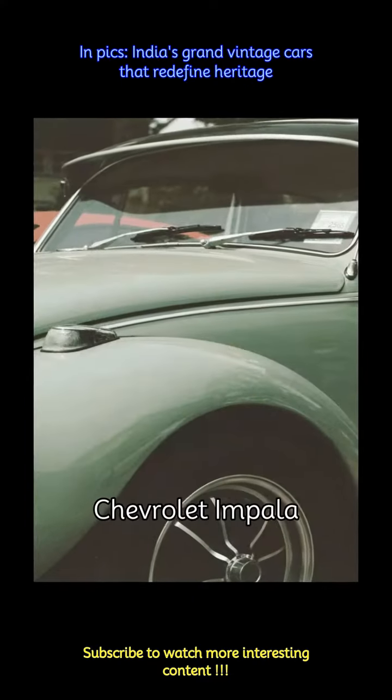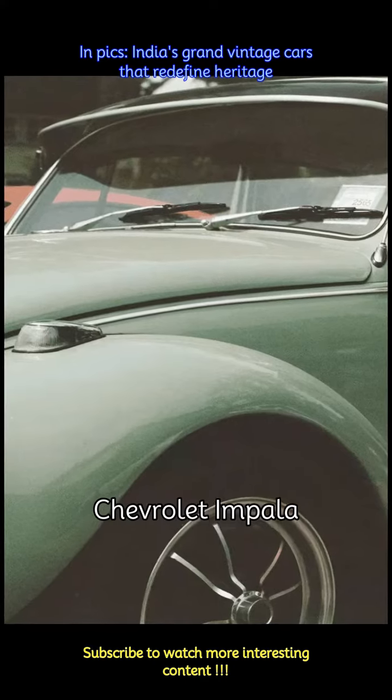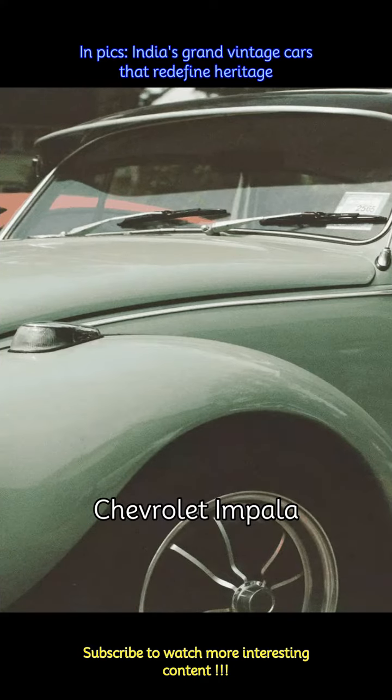The Chevrolet Impala, with its sleek lines, powerful engine, and comfortable interiors, made it a sought-after model among those seeking a taste of American motoring in India.